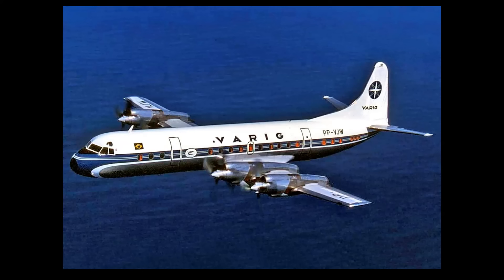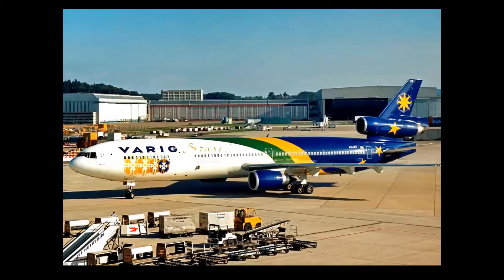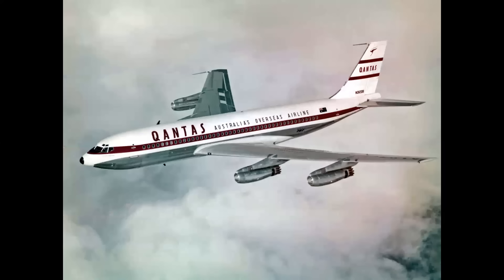Let's go on to South America. We're going to look at Varig — you see this very distinctive scheme on the Lockheed Electra, and look at how that works on the DC-10. I want to make a special mention of how the word Varig integrates with the L2 and L3 door — notice the V of Varig points right at the door. That's a pretty neat touch. And then look at this on the MD-11: an amazing use of color. Normally when you break the fuselage up with an area of color and an area of white it can be jarring, but this is very effective and nicely done.